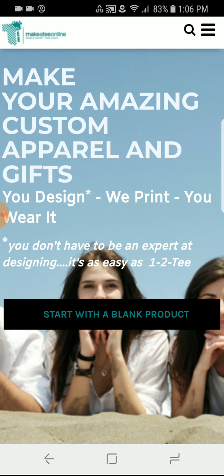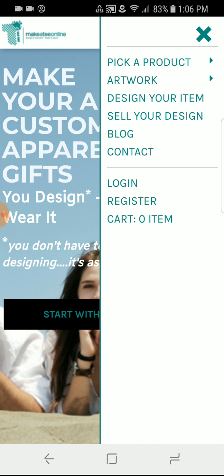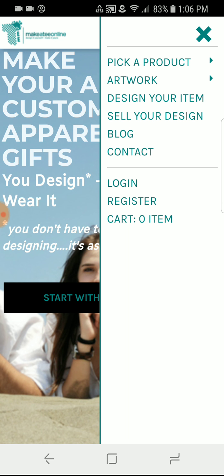A couple of new things: the menu is going to be up at the top. We have these three bars and when you click on that you see the menu. Here's where you pick a product, your artwork, design your item — which is our online design tool — sell your design, which was our former fundraising tab, our blog with great stories Katrina writes for you, how-to videos, contact, log in, register your account, and it shows how many items are in your cart.